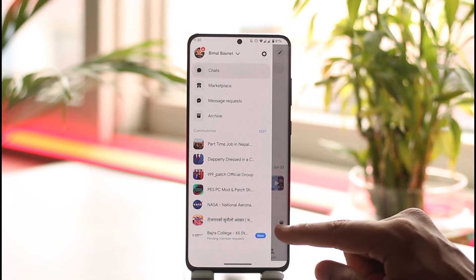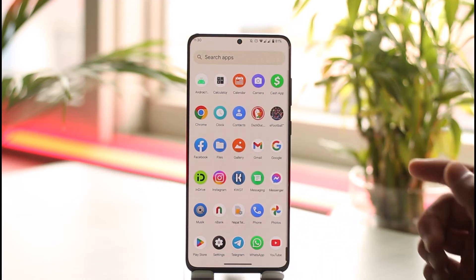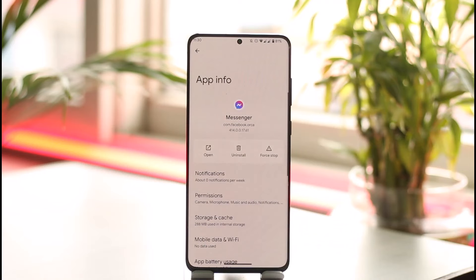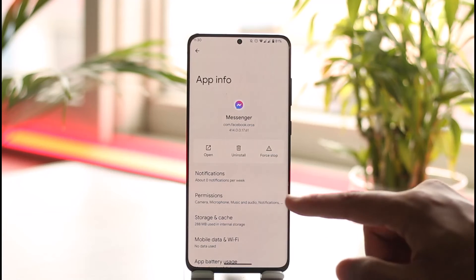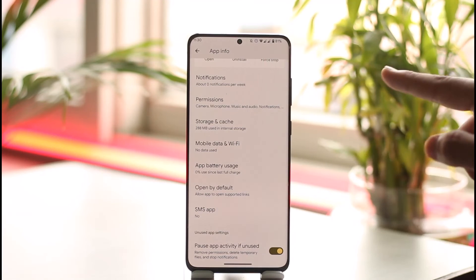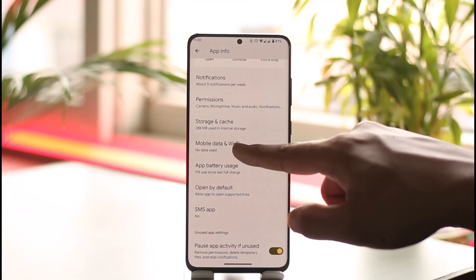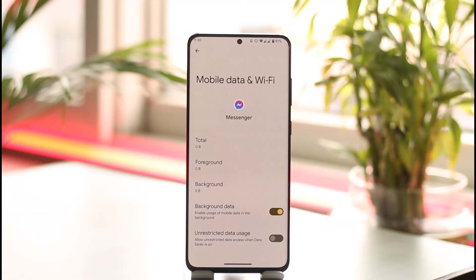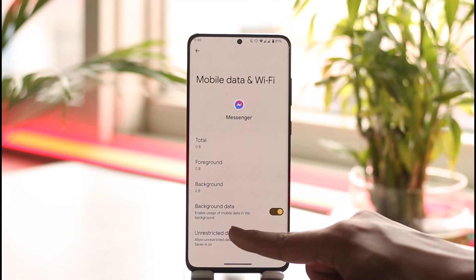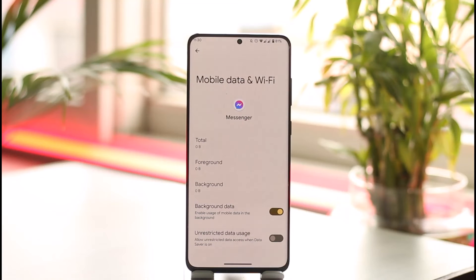Last but not least, this process is only possible for Android users — if you're on iOS, I'm not sure about this one. What you want to do is long press on the Messenger app, tap App Info to go to the app information page. Once you're there, you'll find an option known as Mobile Data and Wi-Fi — tap on that option.